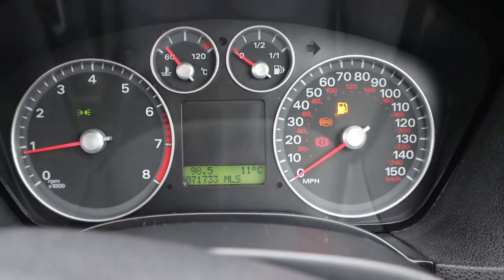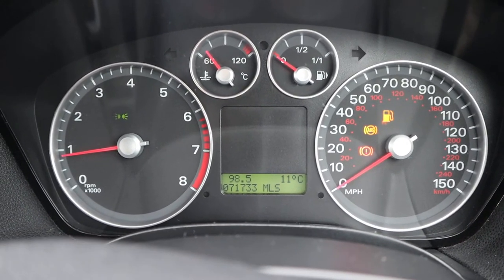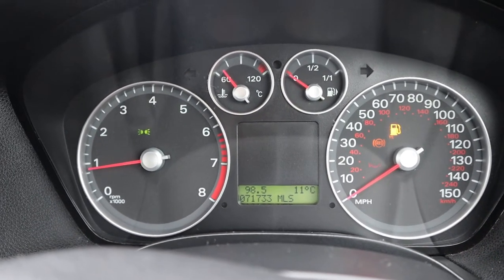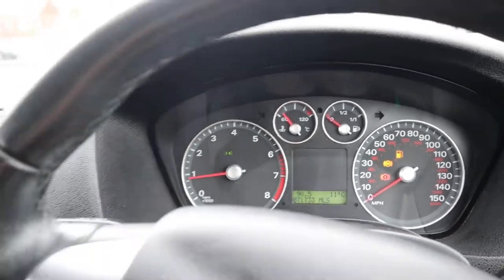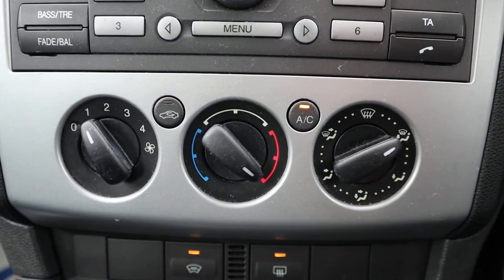Just have an ABS light on. I can assure you that wasn't on when the car came into stock — just when we moved it a moment ago it came on, so it's probably just based on the typical British weather. The brakes do work as they should, in my opinion.